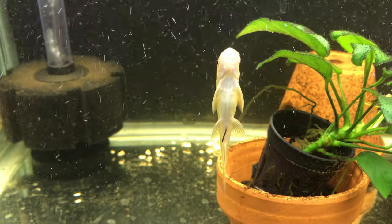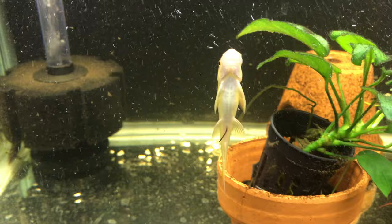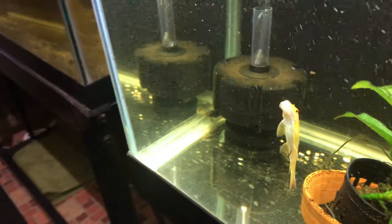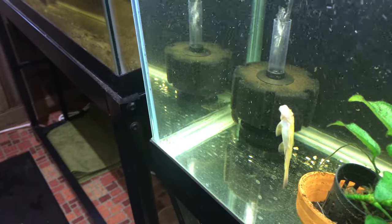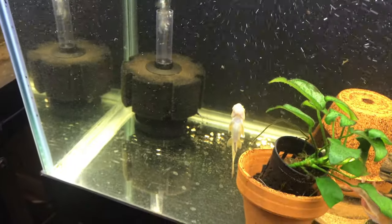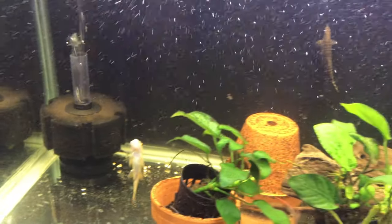This golden algae eater scares really easily. I don't have to be surprised — he's just hanging there. That's what they like to do: hang on the algae. They do an okay job.